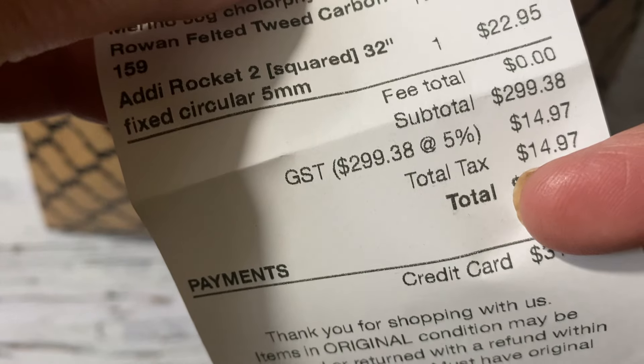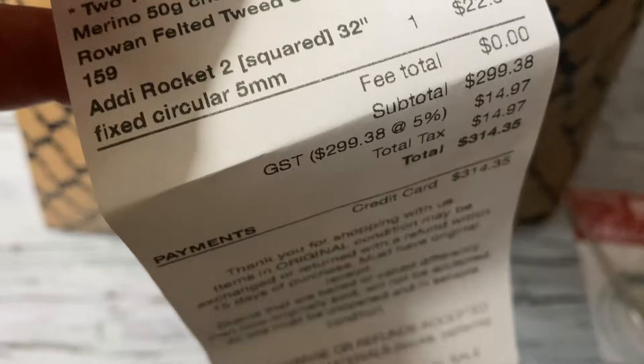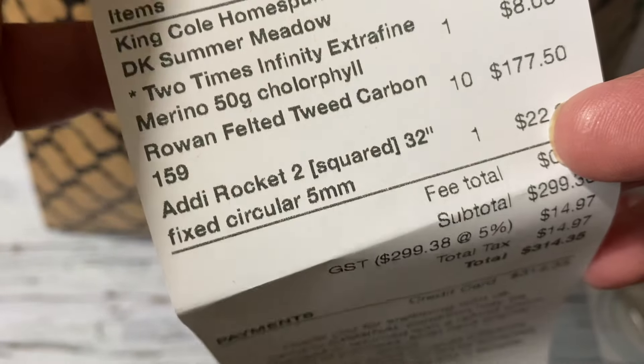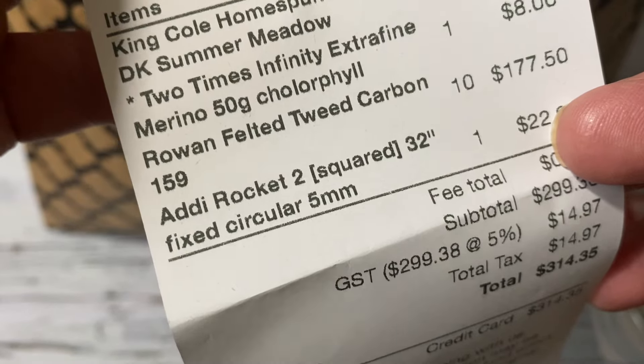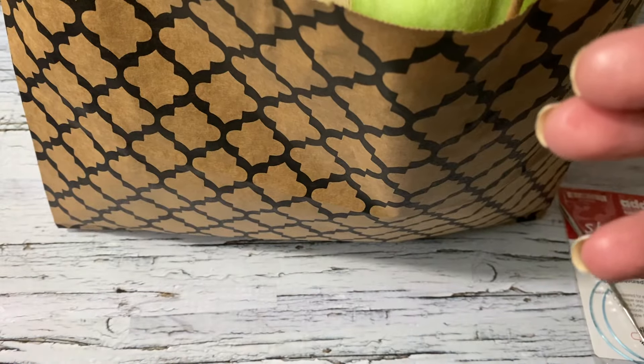I paid around $14 in tax. I've been trying to figure out if ordering online is worth it, but the shipping fee and customs cost me more even though prices at local yarn shops are higher — it ends up being way lower than ordering online.